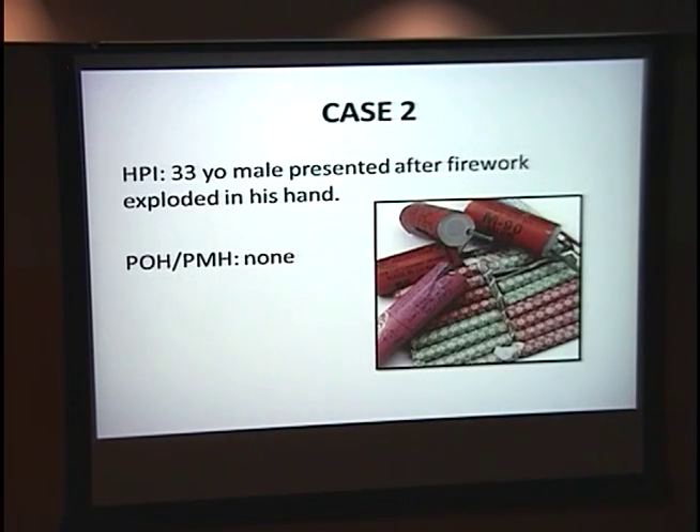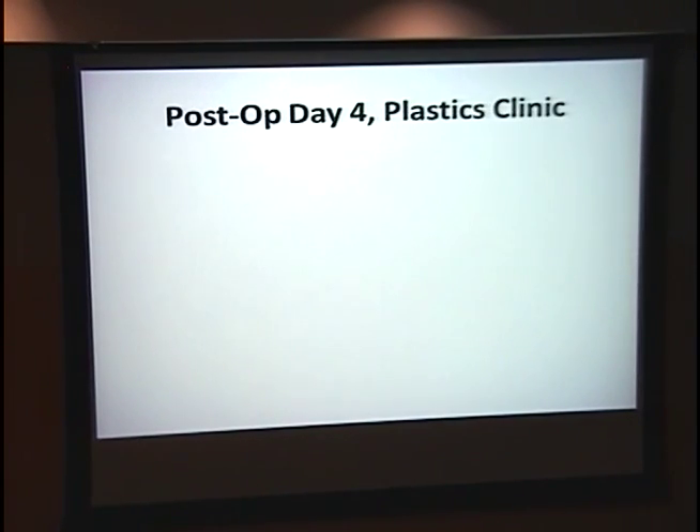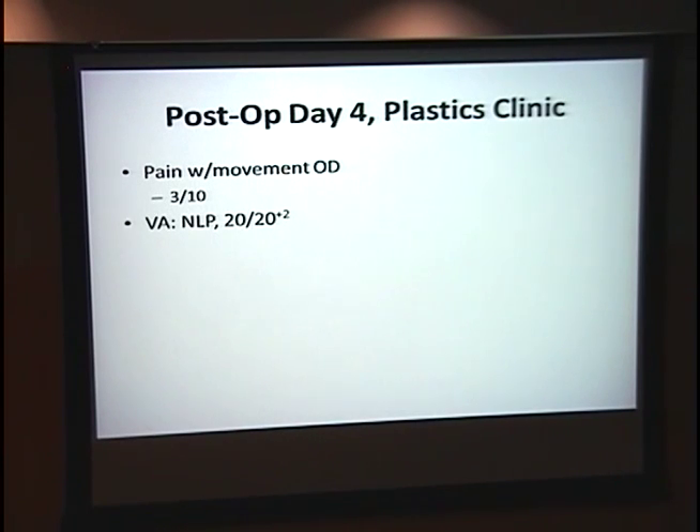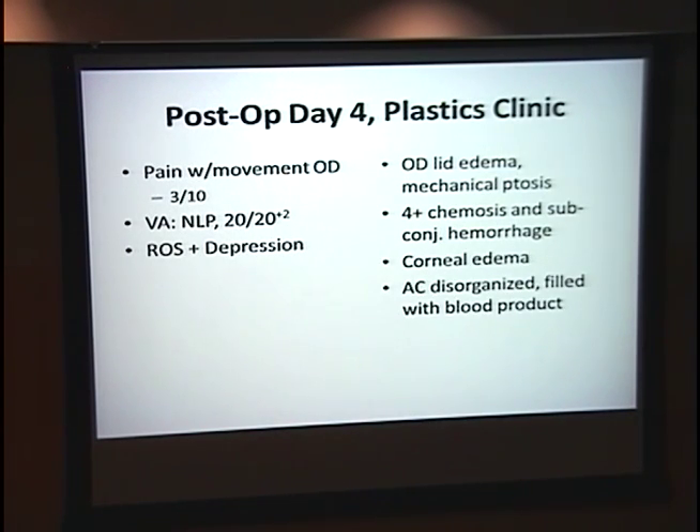Case two was a 33-year-old male who presented after a firework injury — happy 4th of July. He had a 12 o'clock to 6 o'clock corneal-scleral limbal area laceration that was successfully repaired. Unfortunately, he had a posteriorly extending laceration that was unable to be completely closed. On standard post-op medications, we saw him in the Plastics clinic on day four. He had pain with movement of the right eye, a pain level of three, was NLP with 20/20 in the left, and was depressed. He had severe lid edema causing mechanical ptosis, chemosis, subconjunctival hemorrhage, and a disorganized AC filled with blood product.